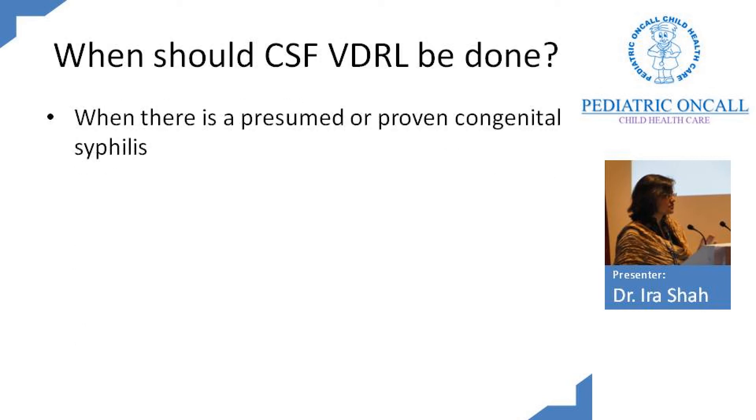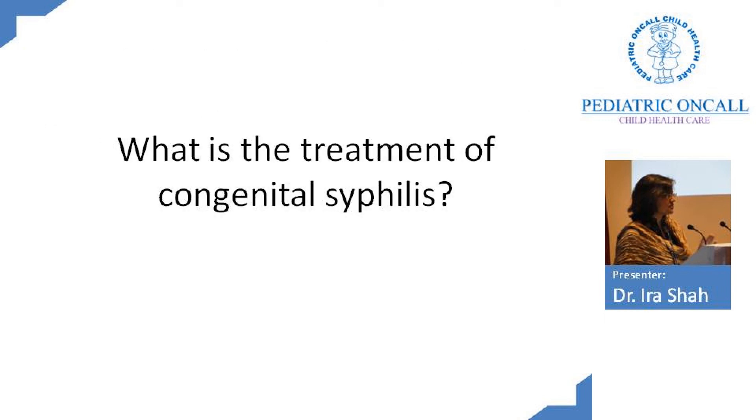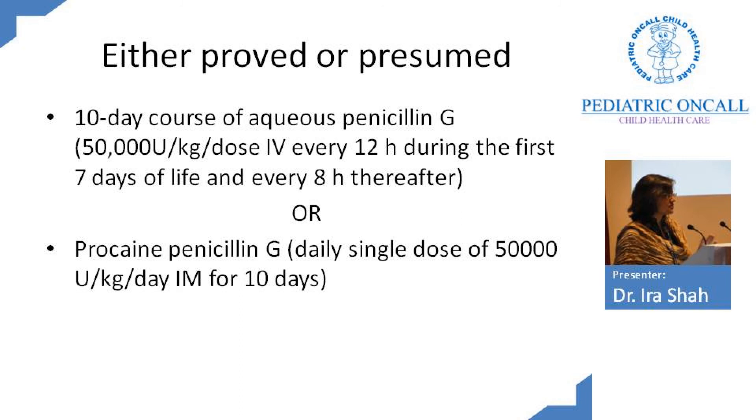Not every child with a positive VDRL requires CSF VDRL — only when you are considering presumed or proven congenital syphilis. So anyone fitting the treatment criteria should have a CSF VDRL done. The treatment of congenital syphilis is a 10-day course of aqueous penicillin G, 50,000 units per kg per dose every 12 hours in the first 7 days of life and then every 8 hours, or procaine penicillin 50,000 units per kg IM once daily for 10 days.